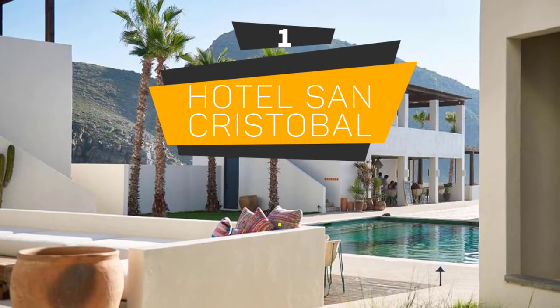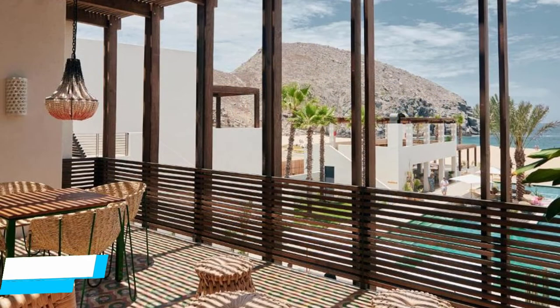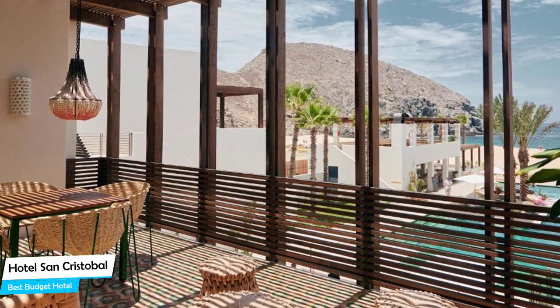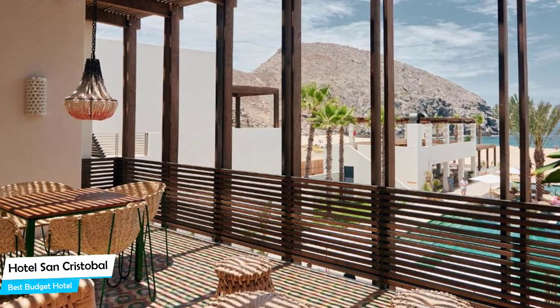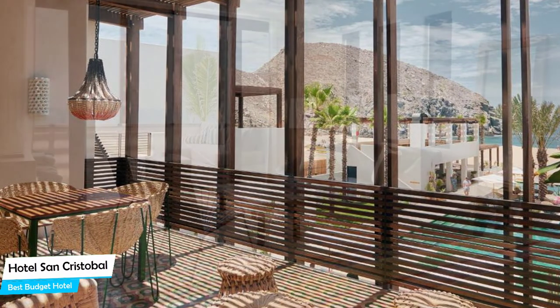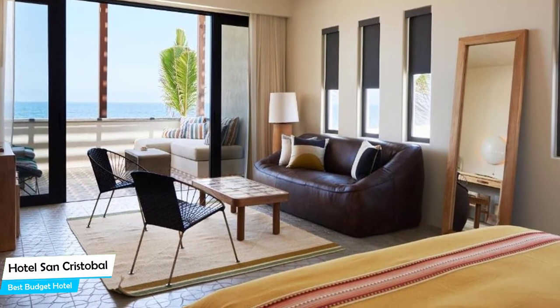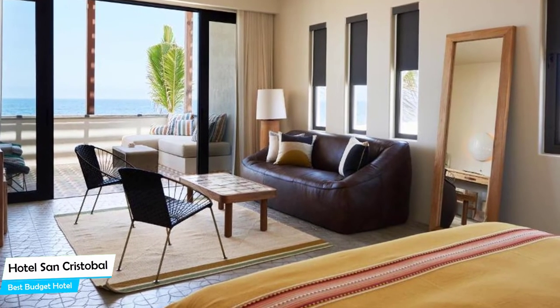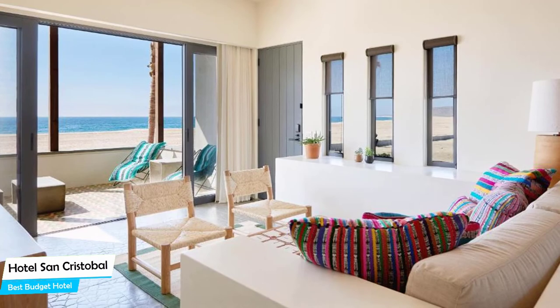Number 1: Hotel San Cristobal – Best Budget Hotel. If you're on a budget and want to spend your hard-earned money on activities in Todos Santos rather than pay a large amount for a room in a hotel, then the Hotel San Cristobal would be a great choice for you. Considering its price, it offers everything you might need and has a good location. In my honest opinion, this one is probably the best value for money hotel in Todos Santos.